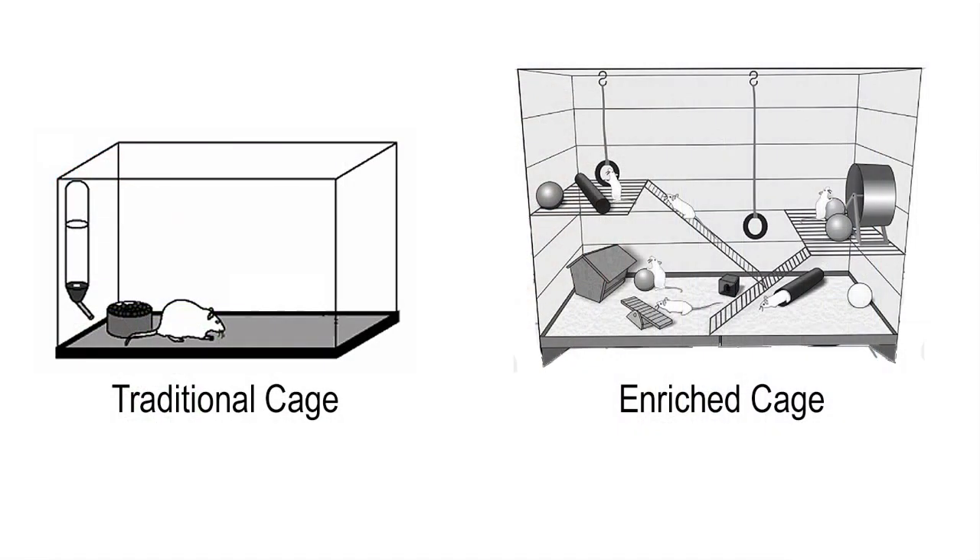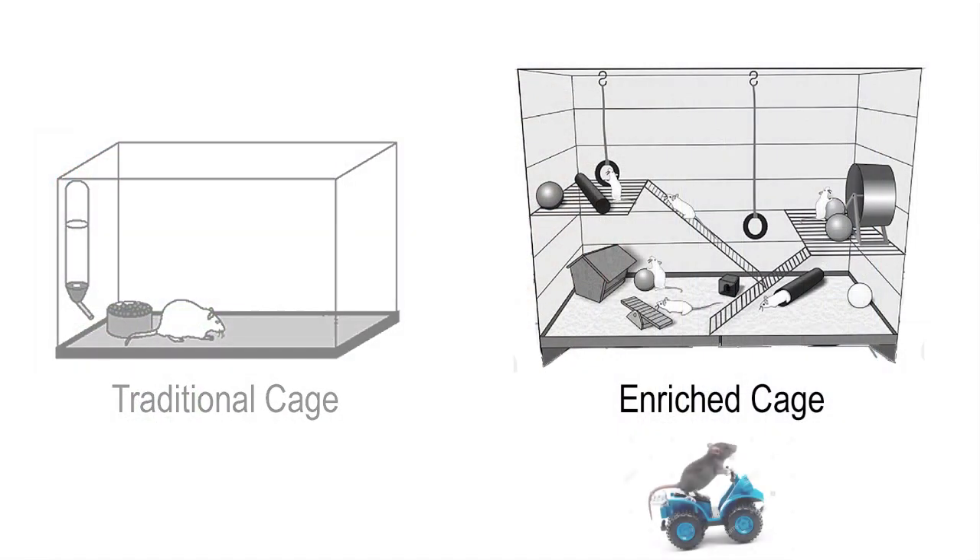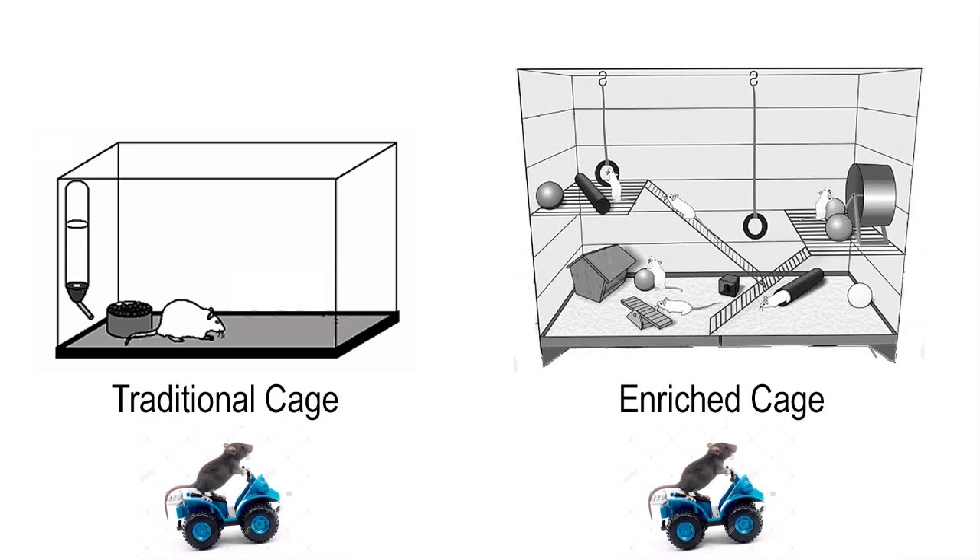So they let the rats go, and here are the four things they found. One: rats can learn how to drive a car. Two: rats raised in an enriched environment learned this complex task faster than traditional rats. Three: the traditional rats still learned the task — it took them a little bit longer, but after enough time, they were able to learn how to drive just as well as the enriched rats. In the end, every rat learned how to do it.